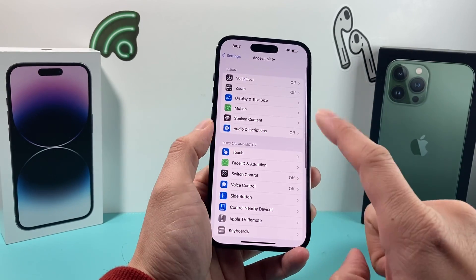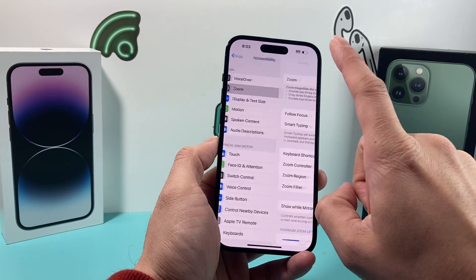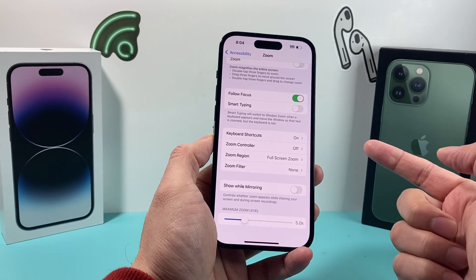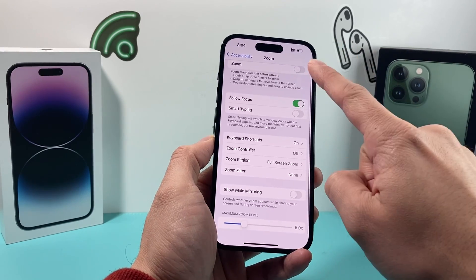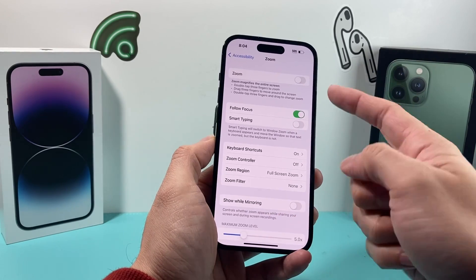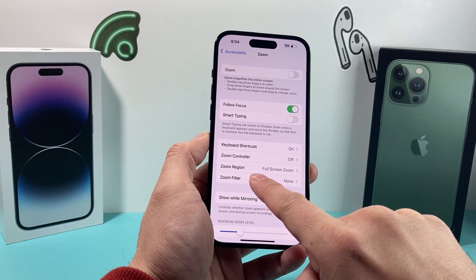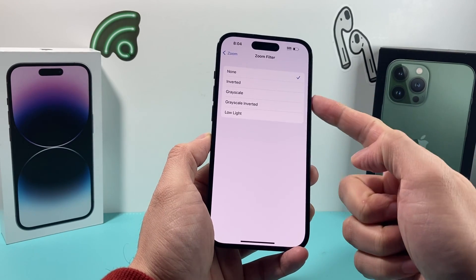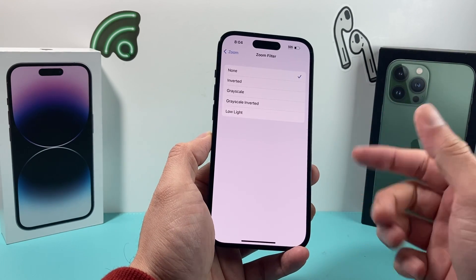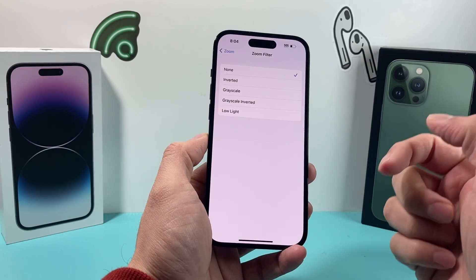While in Accessibility, also go into the Zoom setting and check a couple of things. Make sure Zoom is turned off, as that can interfere. More importantly, check if you have a Zoom Filter set — if you're using a low light filter or one of the other filter settings, they can interfere with brightness. Set the filter to None and see if auto brightness works for you.